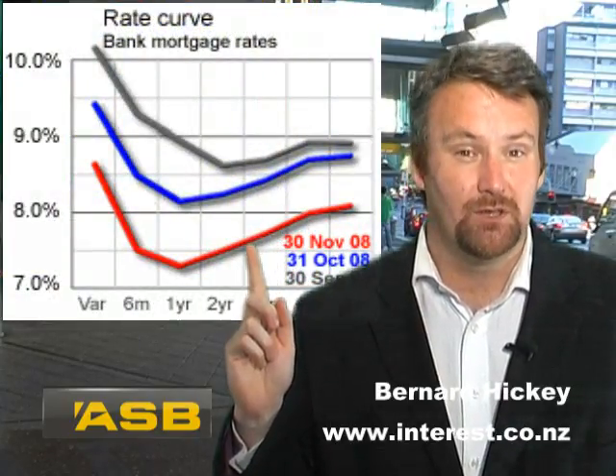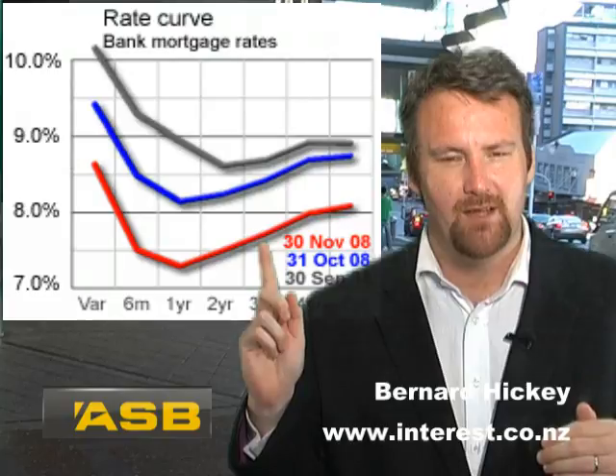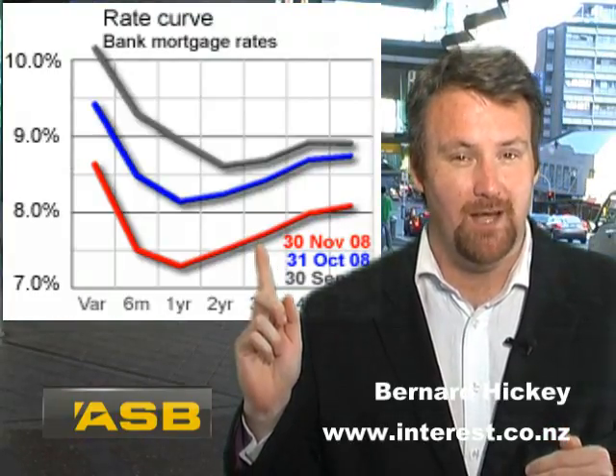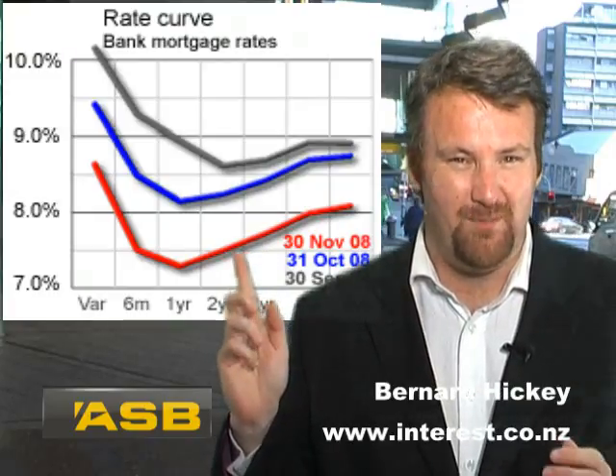Let's have a look at this chart which shows three yield curves. It shows where mortgage rates were back in September — that's the top line. The middle line is where they were at the end of October, and the one at the bottom shows where they are now, around about the end of November.